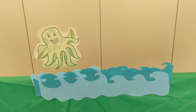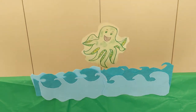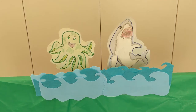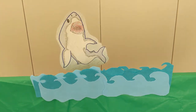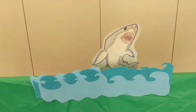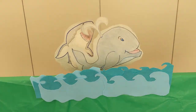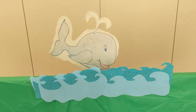He got eaten by an octopus, an octopus, splishing through the water. An octopus, an octopus — squish, squish, squish. Oh no! He got eaten by a great white fish, a great white fish, jumping through the water. A great white fish, a great white fish — chomp, chomp, chomp, chomp. Oh no! He got eaten by a humongous whale, humongous whale.